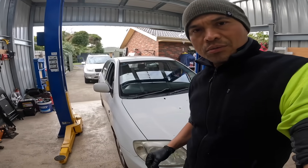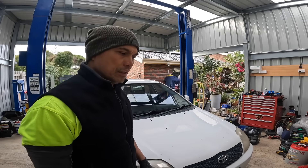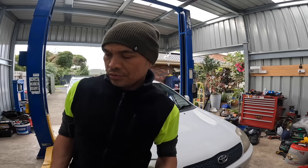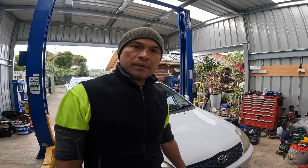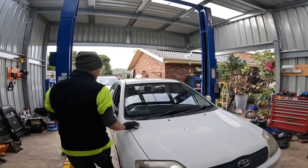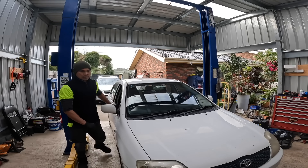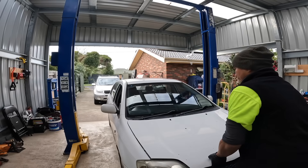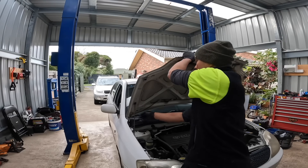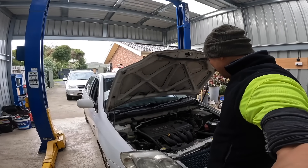This is a long-time customer of mine — Kuya William. They moved to another place so they live a little bit farther from here. He tried going to some other mechanics, but he came back to me. So we're going to service this car now — let's check everything. Minor service and full inspection.